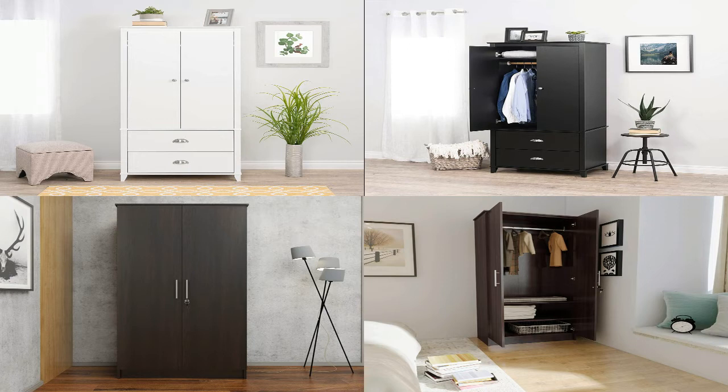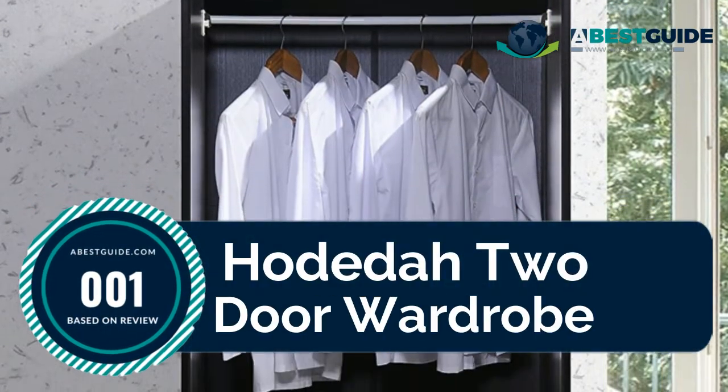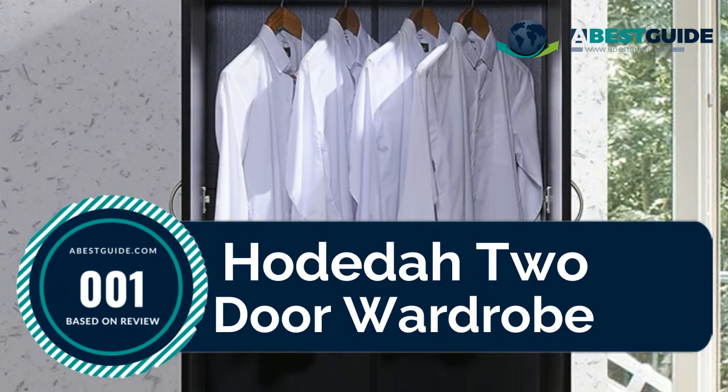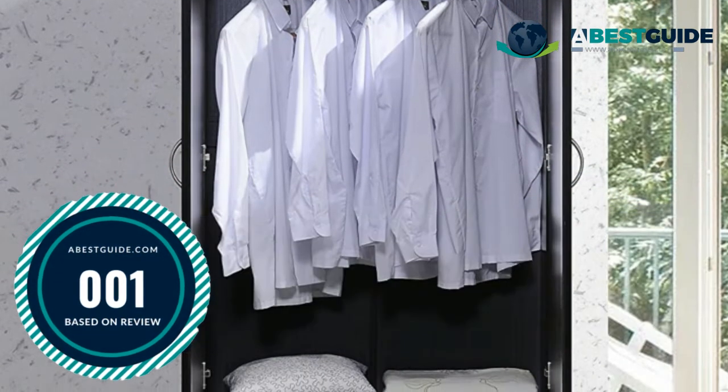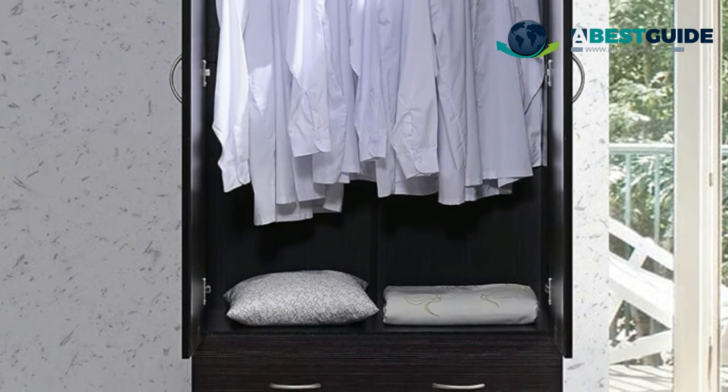Let's find out which are the best armoires this year. Number one: the Houdita two-door wardrobe. Add extra closet space in any room of your home. At 32 inches wide, it makes for an easy fit in those tight rooms that need the space the most.